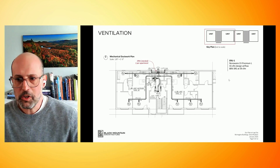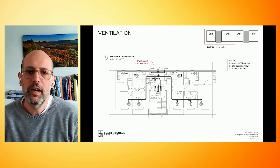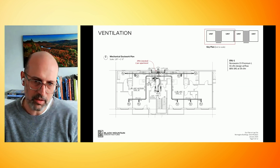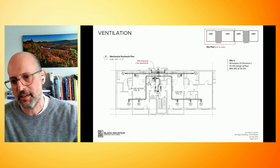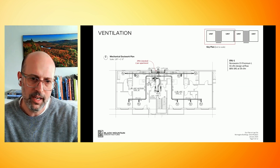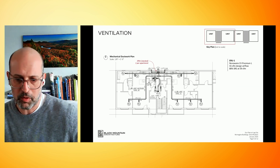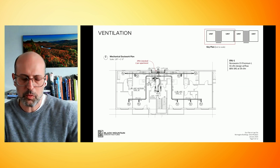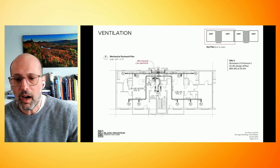For ventilation, we had a very similar approach: 88% sensible recovery with a Renewaire ERV. Again, relatively off the shelf. Every apartment has its own unit, just like the mini split — there's a mechanical room in the back with units going out every 10 feet. With Passive House, we are supplying to every bedroom. Before we went to Passive House, we didn't have 88% sensible recovery. One of the big shifts for us were the triple pane windows and the ERV.